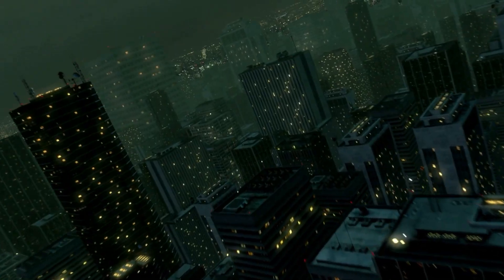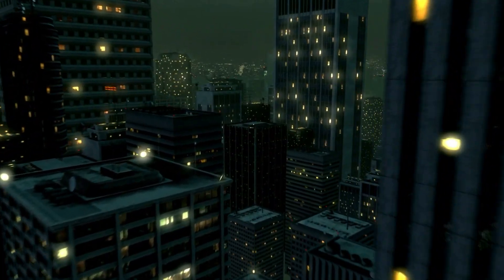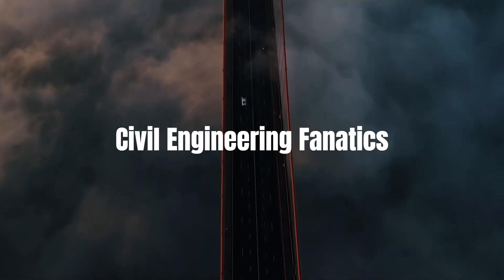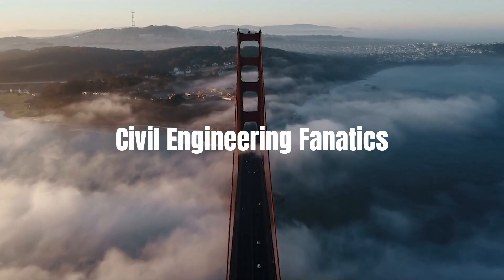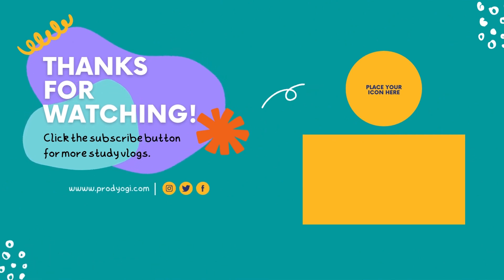Thank you for joining us on this enlightening journey into the world of light-emitting cement. If you enjoyed this video, make sure to hit the like button and subscribe to our channel, Civil Engineering Fanatics, for more exciting content. Until next time, keep dreaming and building!